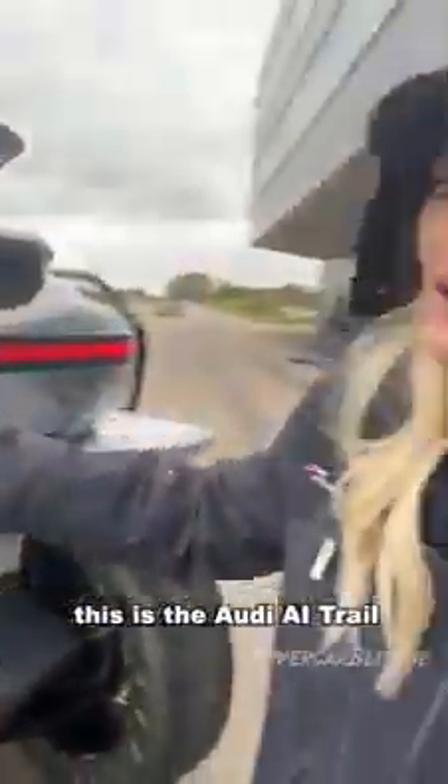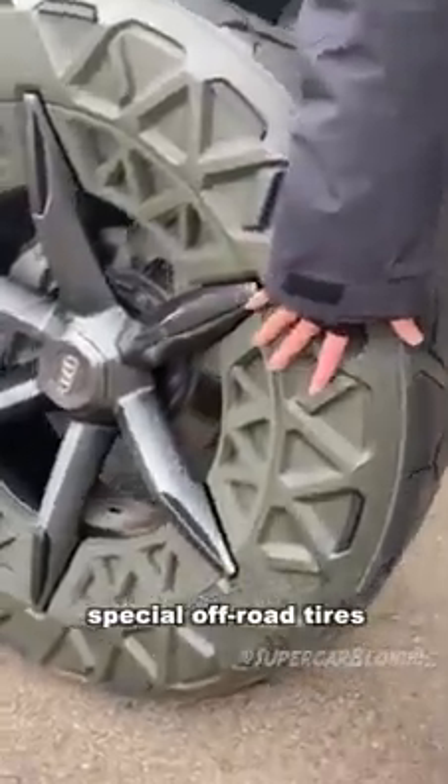Let me show you around. Take a look at the back — it's all open. This is the Audi AI Trail. Take a look at these tires: special off-road tires.